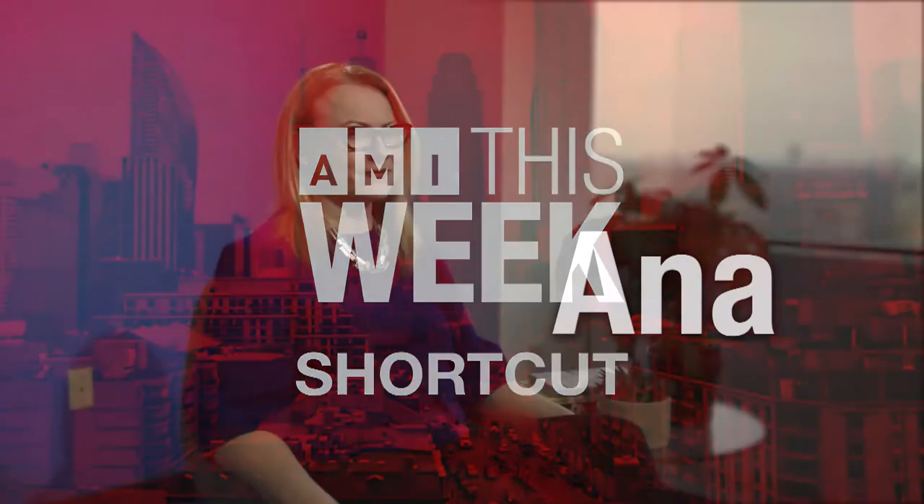Here's an AMI This Week Shortcut with Dr. Anna Jurisic. My name is Dr. Anna Jurisic. I'm a low vision optometrist working in Toronto. Today we'll be speaking about retinitis pigmentosa, also known as RP.